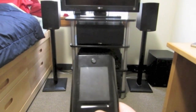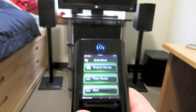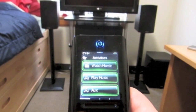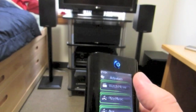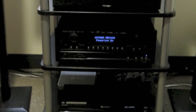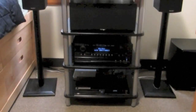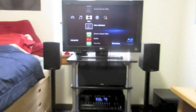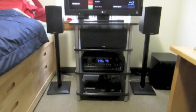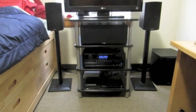Here I'll show you how my Nevo remote works. It has a touchscreen with activities on it, like Watch Movie, Play Music, and Auxiliary. Say you wanted to watch a movie — you'd press Watch Movie, and in one button click it will turn on all the components you need for the activity: the Blu-ray player, the AV receiver, the TV. It'll turn the AV receiver to the correct input. All the buttons on the remote will then control the Blu-ray player. If you want to shut it off, you just press the off button and it'll shut off all the components.